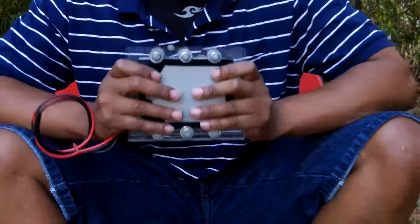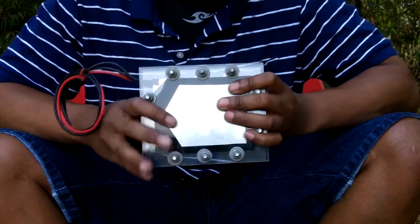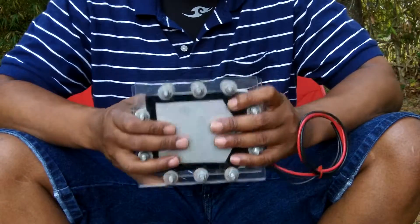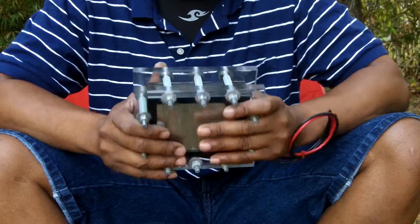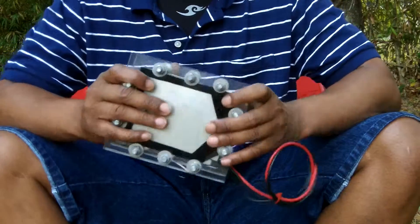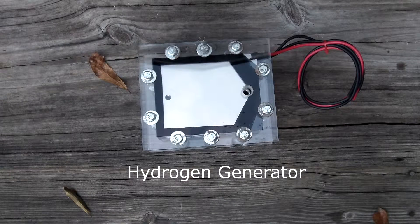I wanted to introduce this to Germany — some people may have seen this — and I think this technology can help save Volkswagen. This is a hydrogen-making device which can be used to supplement diesel or gasoline fuel, or even have cars run off of hydrogen or hydrogen gas. There are a couple of units out there, but this is the latest one that I bought because I was experimenting with alternative fuels, and I think hydrogen is the way to go.